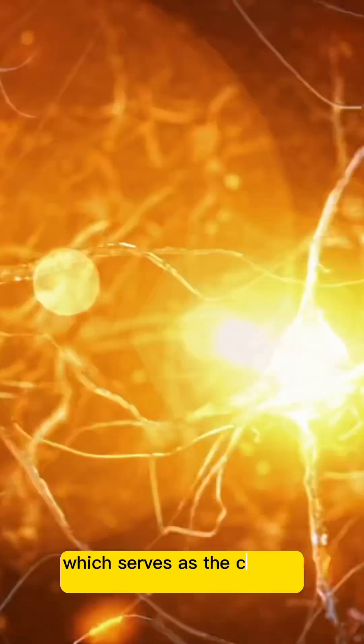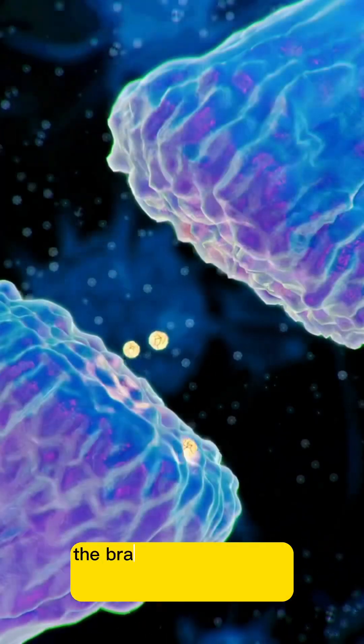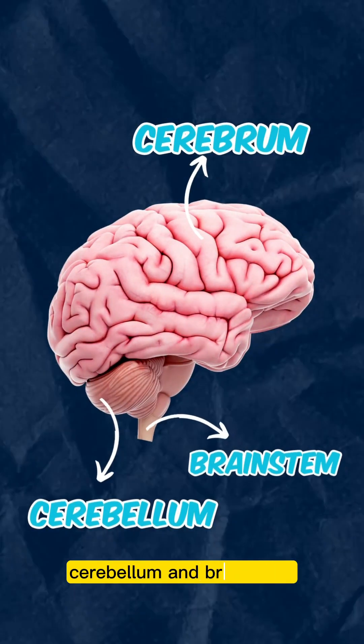The brain is a complex organ which serves as the control center of the human body. Let's take a look at its complex and intricate anatomy. The brain is composed of three main parts: the cerebrum, cerebellum, and brainstem.